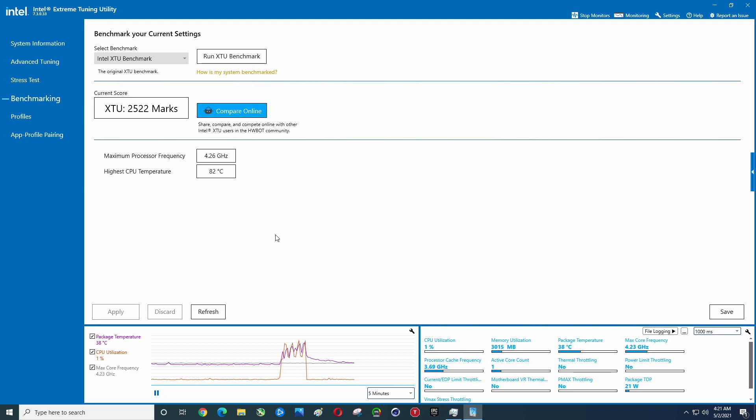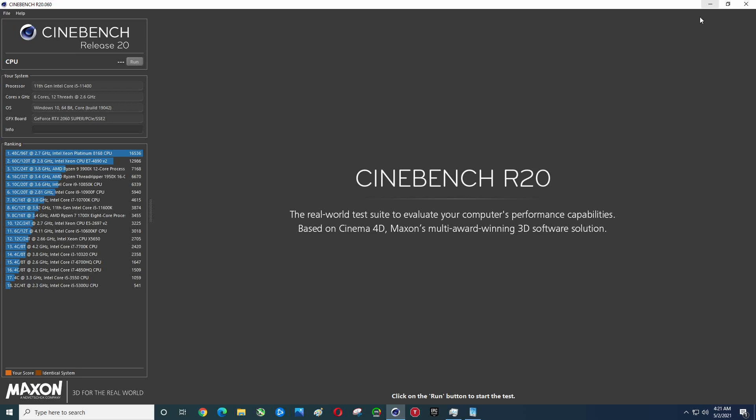Next we will go ahead and do Cinebench R20. One thing I didn't know — we do have an EVO 980 Pro installed, so that's a Gen 4. By the end of this you'll get to see whether it runs at Gen 4 or Gen 3 speed.